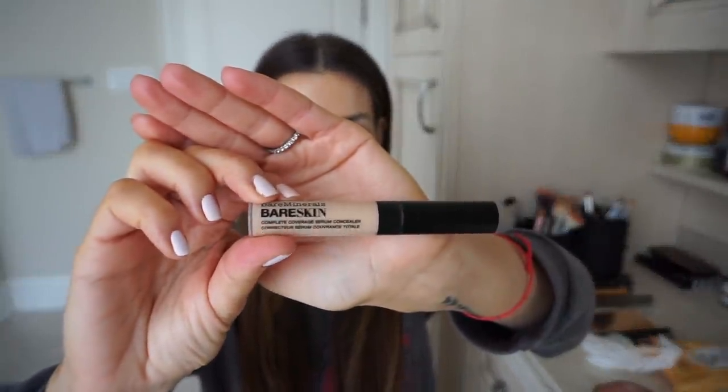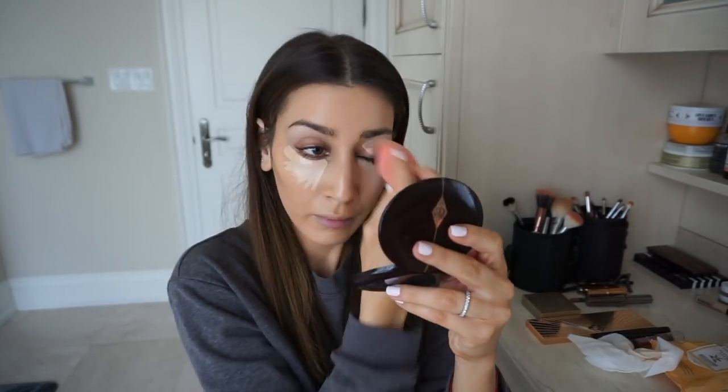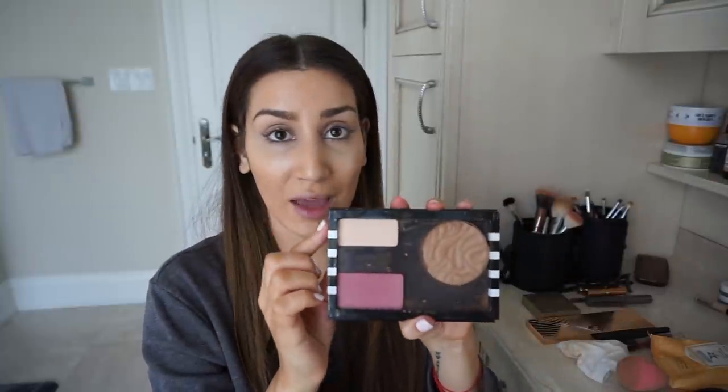Now for concealer. This concealer I haven't been able to put down for the last year and a half or two years. This is the Bare Minerals Complete Coverage Bare Skin Concealer in shade Light. I always have a backup because your girl is obsessed. To set my under eye, there is nothing better in my opinion than this Kat Von D shade called Lucid, from the Shade and Light Contour Kit. I hit pan on this one so I got it in a single. It gives such a natural, beautiful finish under the eyes — not cakey, and absolutely no flashback.